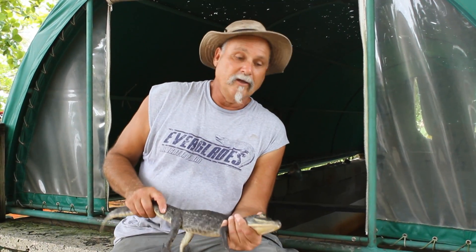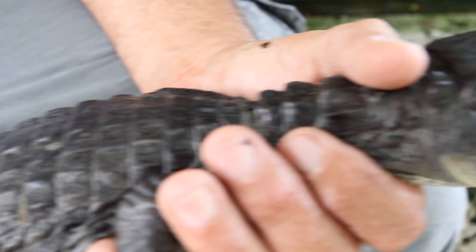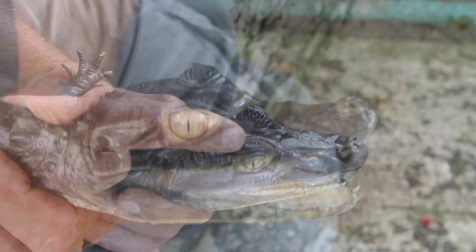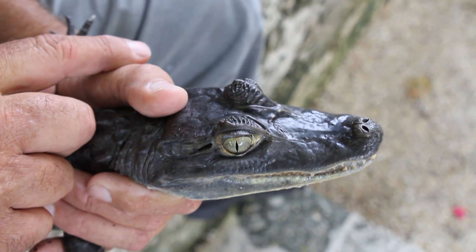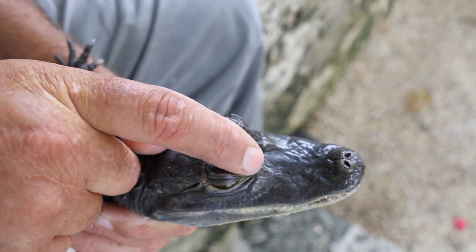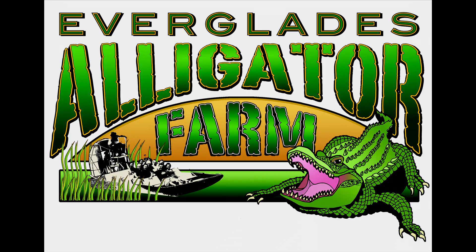This is a caiman. Unlike alligators and crocodiles, the caiman is more grayish in color with black stripes and markings. To identify a caiman, they have a little horn on the eyelid that alligators and crocodiles don't have, and a ridge coming across the front. They thought it looked like a pair of glasses being worn, so this is called a spectacle caiman.